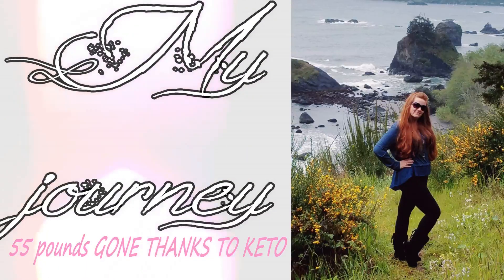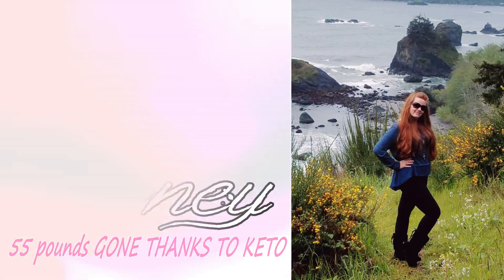So it tastes like a standard Zevia soda. It has the stevia pretty strong aftertaste, and I was hoping for something a little bit more. I'm not totally a fan.